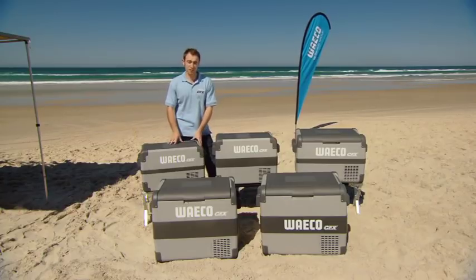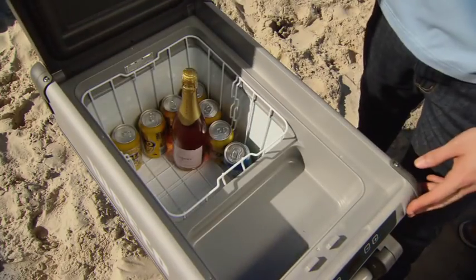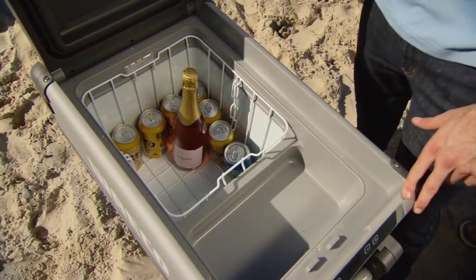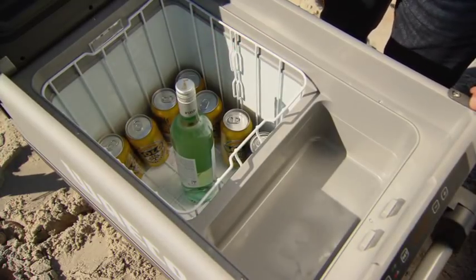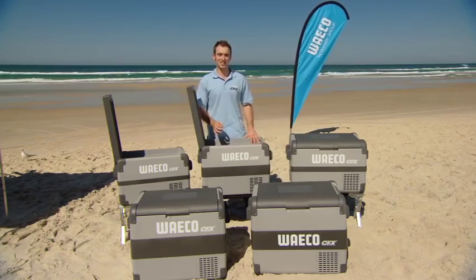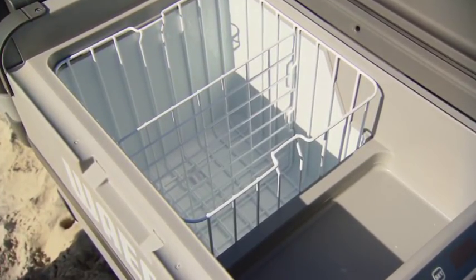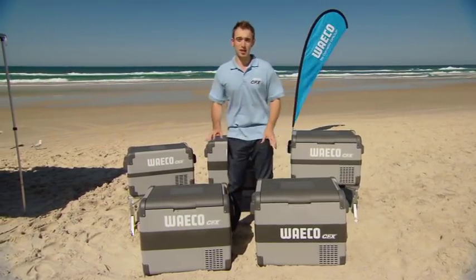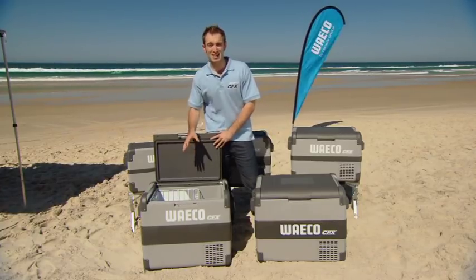The range is available in five models: the CFX 35, 40, 50, 65, and 65 Dual Zone. The CFX 35 has a 34.5-litre capacity, is a single-zone fridge freezer, and holds 47 cans plus a standard champagne bottle standing upright. The CFX 40 is also single-zone with a 41-litre capacity holding 60 cans. The CFX 50 is single-zone with a 50-litre capacity holding 72 cans. The largest model, the CFX 65, comes in both single and dual zone — the single zone has a 65-litre capacity holding 106 cans.